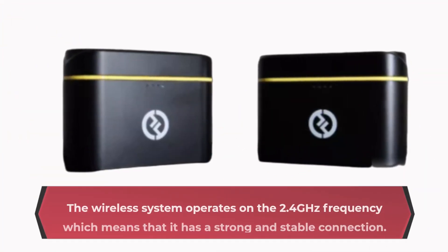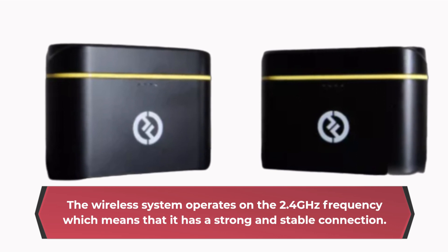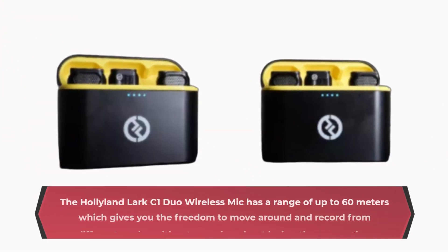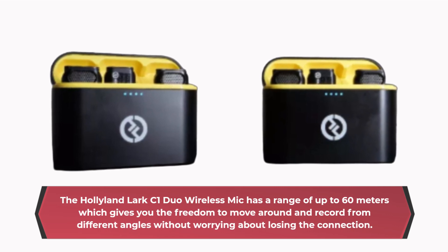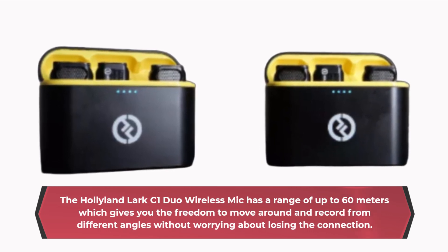The wireless system operates on the 2.4 GHz frequency, which means that it has a strong and stable connection. The Hollyland Lark C1 Duo Wireless Mic has a range of up to 60 meters, which gives you the freedom to move around and record from different angles without worrying about losing the connection.